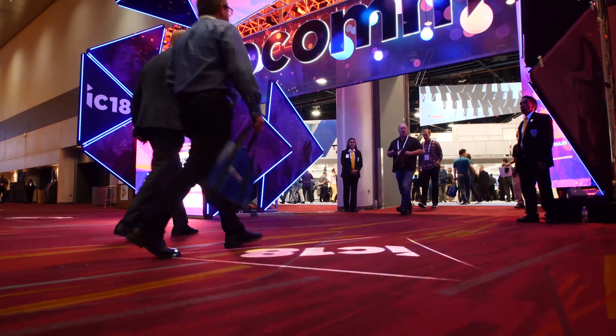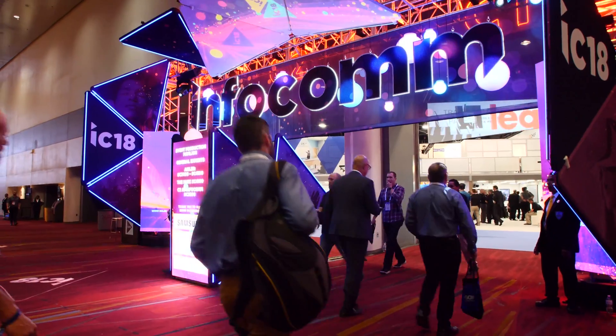Where are you going to go to find the latest technology that inspires, educates, and entertains your customers? My name is Carl DeMans. I'm here at the Panasonic booth at Infocom 2018, and we're going to show you how to enable those experiences.